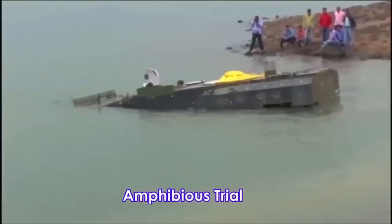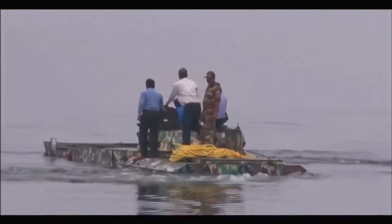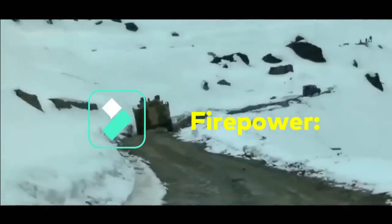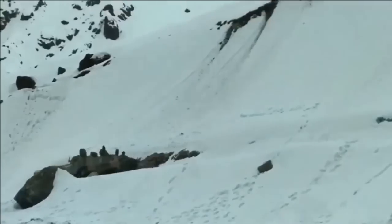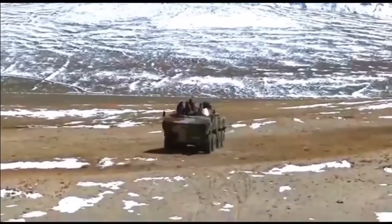The vehicle is amphibious up to 24 tons, and hydrojets at the rear help propel the vehicle in water at a speed of 10 kilometers per hour. The WAP features a modular design, meaning a turret of any choice can be fitted depending on the requirement. The most prominent turret seen mounted on the WAP is the BMP-2, which is an economical option, though not an advanced one.